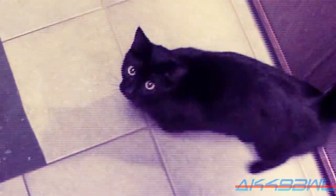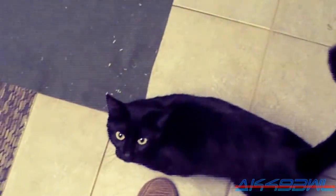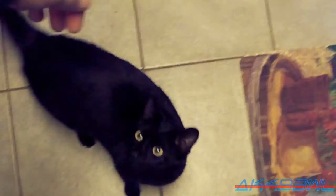Meow. Meow. Meow. Meow. Meow. Meow. Kitty cat. You're so dang cute. Yes you are. You are so dang cute. It is so cute!